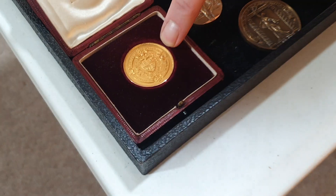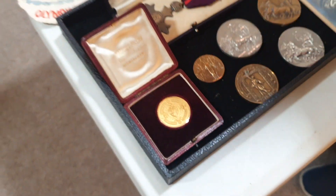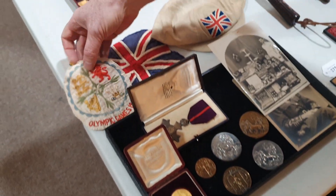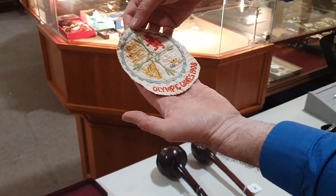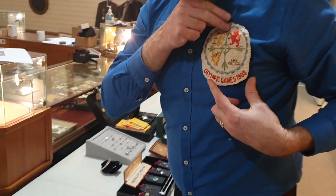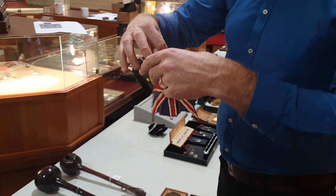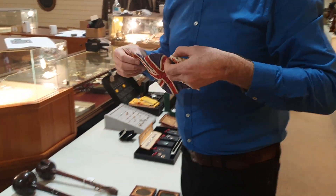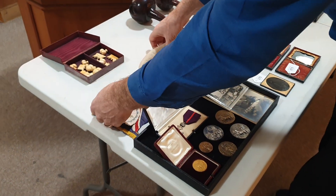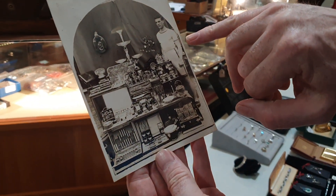This is a solid 15-karat gold medal that he won. Those are all his medals there. This is his badge from the 1908 Olympics that he wore on his shirt, right in the middle on the front. And his cap. And that's him with all his prizes.